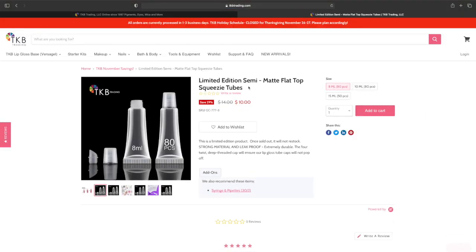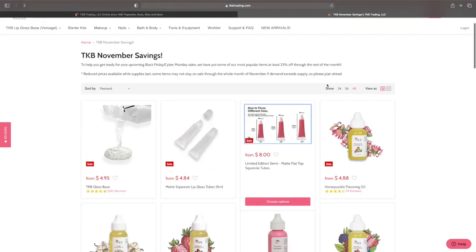These are the limited edition semi-matte flat top squeeze tubes. You get 80 of the 8ml for $10, 80 of the 10ml for $10, and 50 of the 15ml for $8. Again, I recommend getting these from Aliexpress because they're cheaper, but if you want to get them from here, that's fine.